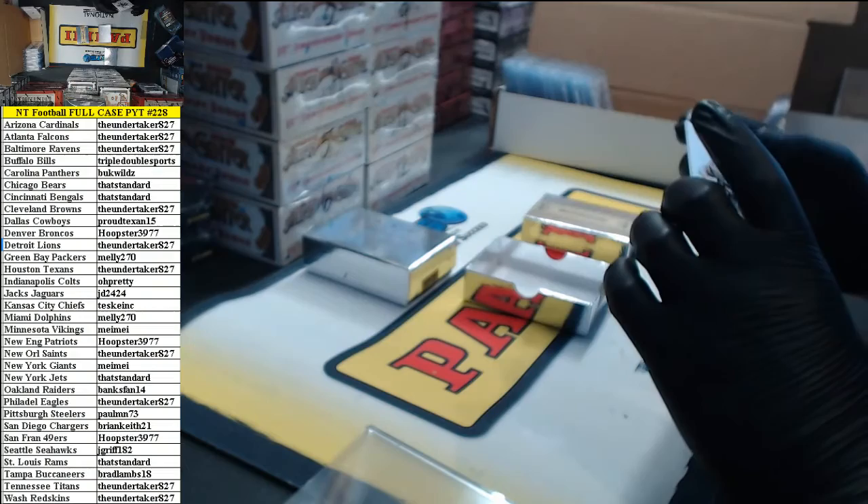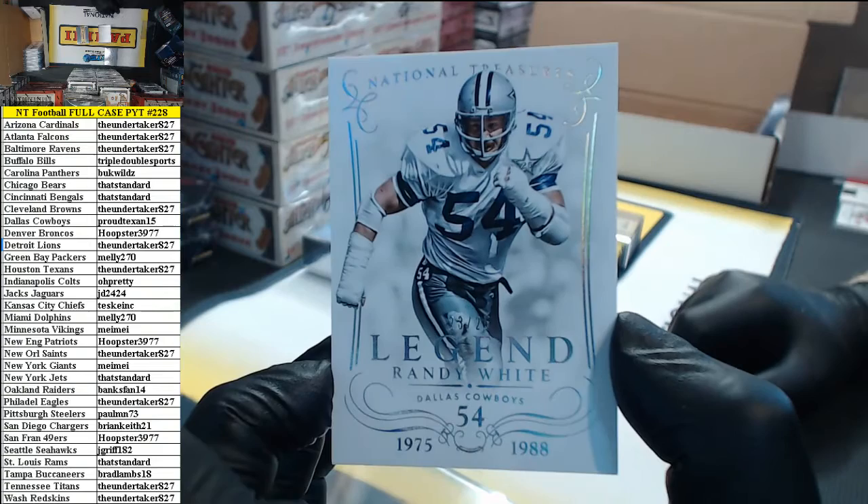And last card in box three — legend card, 23 of 25, Randy Huat for the Dallas Cowboys.